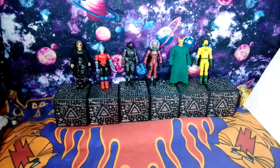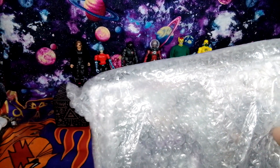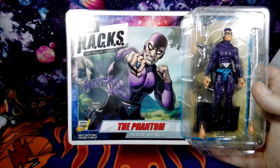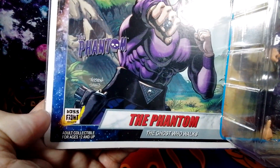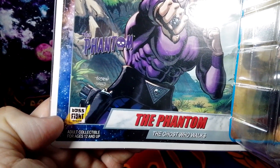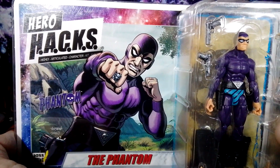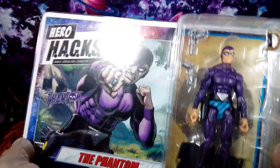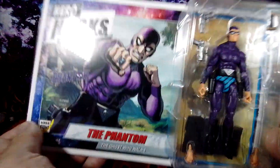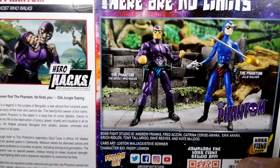I did have to look at it first to make sure everything was okay with it. The packaging is very awesome, so I'm pretty excited. Out of the package — here it is! It is Hero Hacks. This is from a company called Boss Fight Studio. I actually met some of the creators probably about four or five years ago at a convention, before I knew this was going to happen.